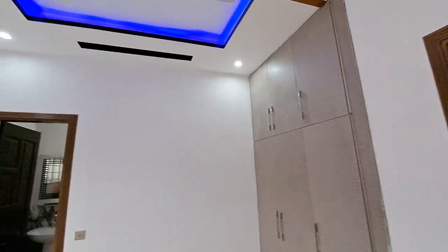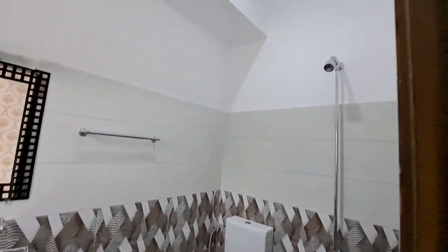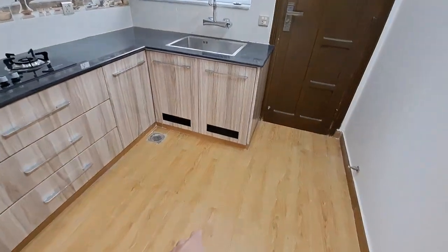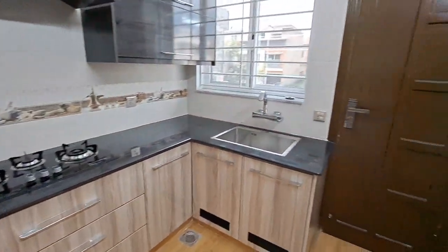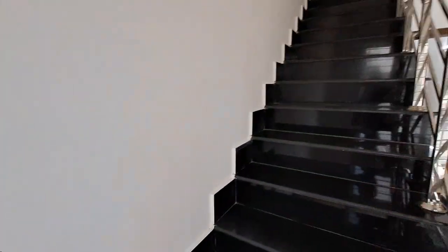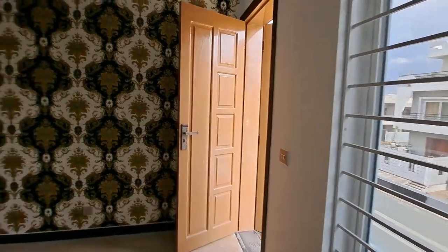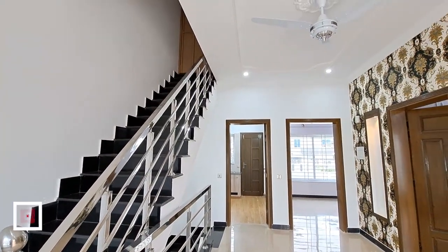This is the last bedroom on the upper level. I will also show the washroom. The first floor kitchen is very neat and clean with a finished floor. The rooftop can be accessed. Currently the rooftop door is locked, but access is available.